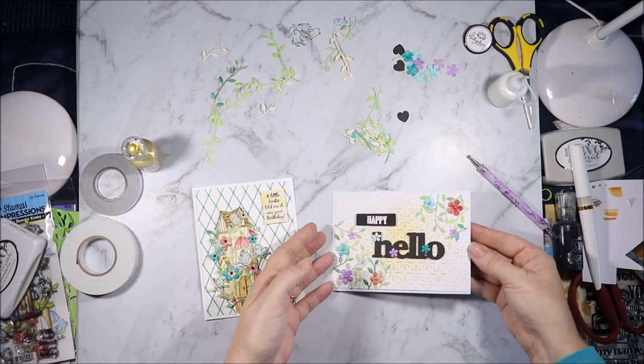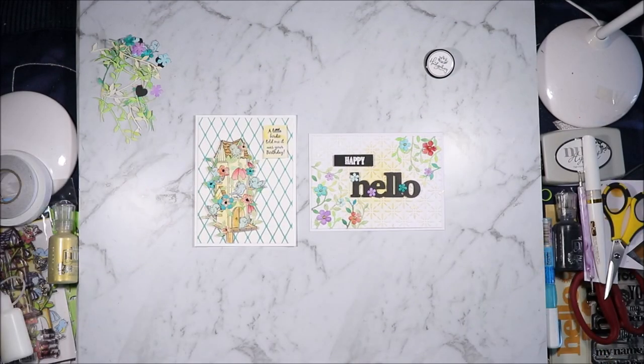Card number one, card number two. I hope you enjoyed what I made with April's Hedgehog holo box. If you did please don't forget to hit the like button, subscribe to see more content like this, and hit the bell notification to know when new videos come out. Thank you all for watching and I'll see you all next time. Bye for now.